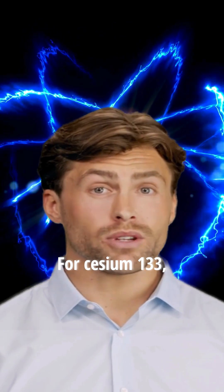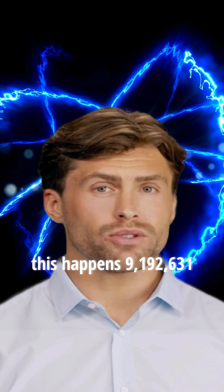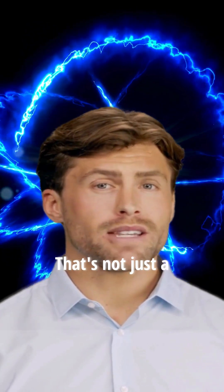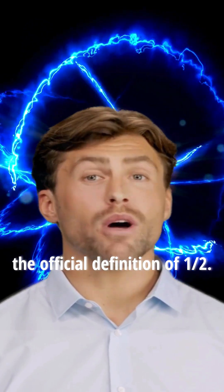For cesium-133, this happens 9,192,631,770 times per second. That's not just a random number — it's the official definition of one second.